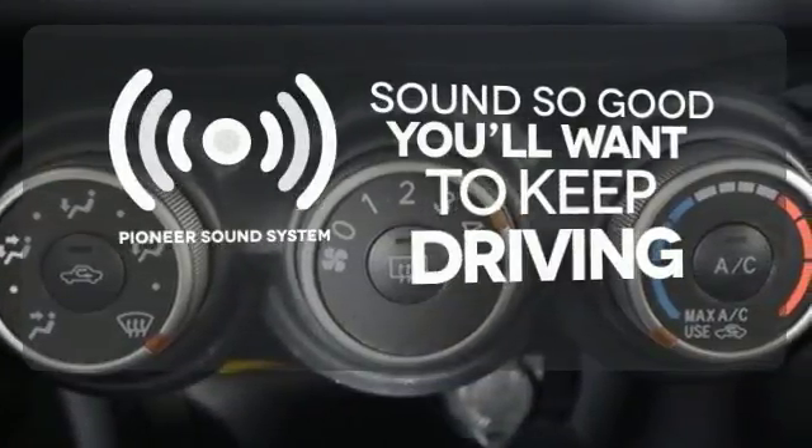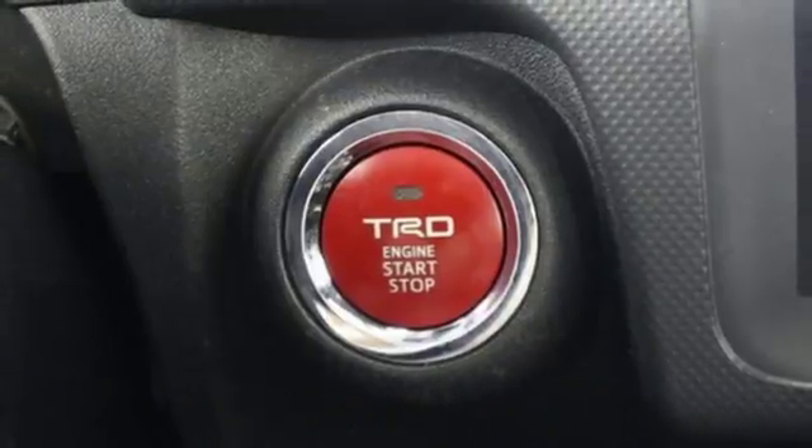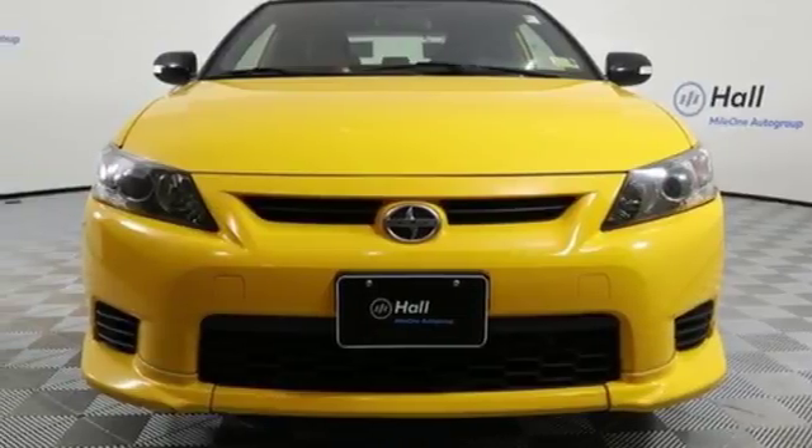Your favorite music has never sounded better thanks to the Pioneer sound system. If you're looking for a fun-to-drive car with safety, style and economy, come take a test drive today.